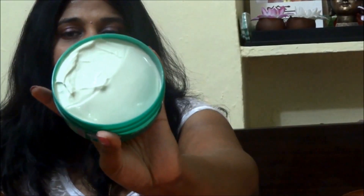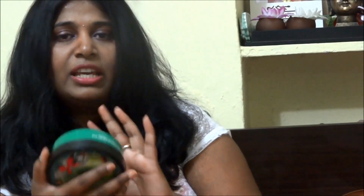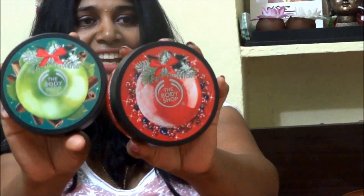The first item is the Body Shop Spiced Apple Softening Body Butter in a 200ml tub. I'll put all the details and offer prices in the description box below. I haven't opened it yet because once you start using it, the shelf life drops to about 12 months, but if kept sealed it lasts three to four years. I'll save it for next winter. The packaging is so pretty — I think I fell in love with the packaging first!